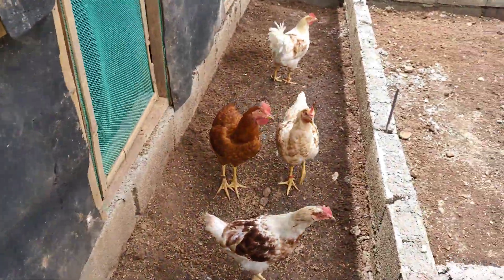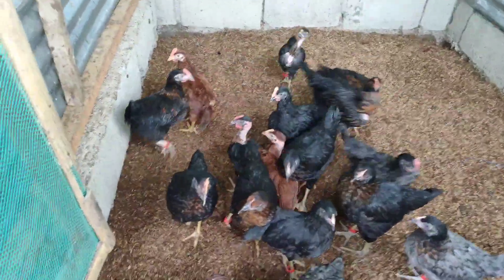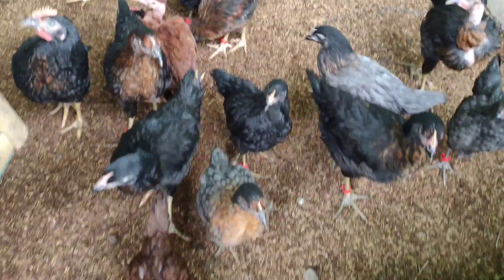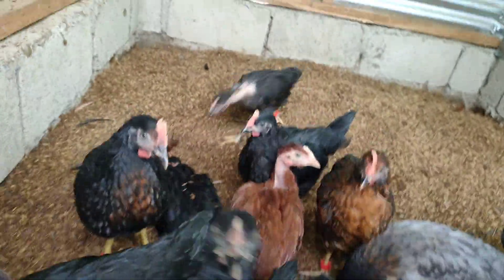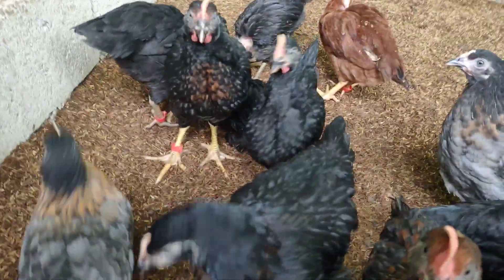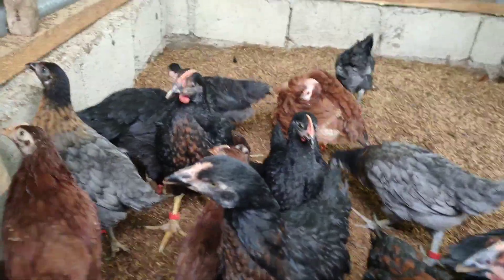These are our Sasu chickens, and this is one of our current breeding projects — Black Australorp crossed with Rhode Island Red and Cobra. This is Cobra — very active! The black ones are getting fat and looking beautiful. They're lively and healthy; I'll give them water later.